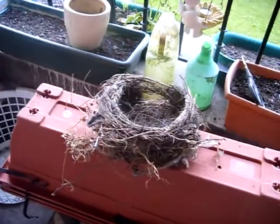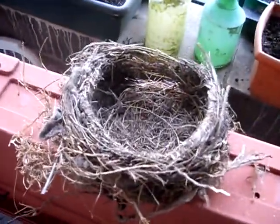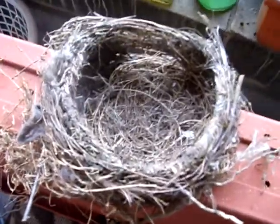Look at this — this is a nest. All four little chicks have fledged the nest. It used to be up there and there's still bits of it hanging about.